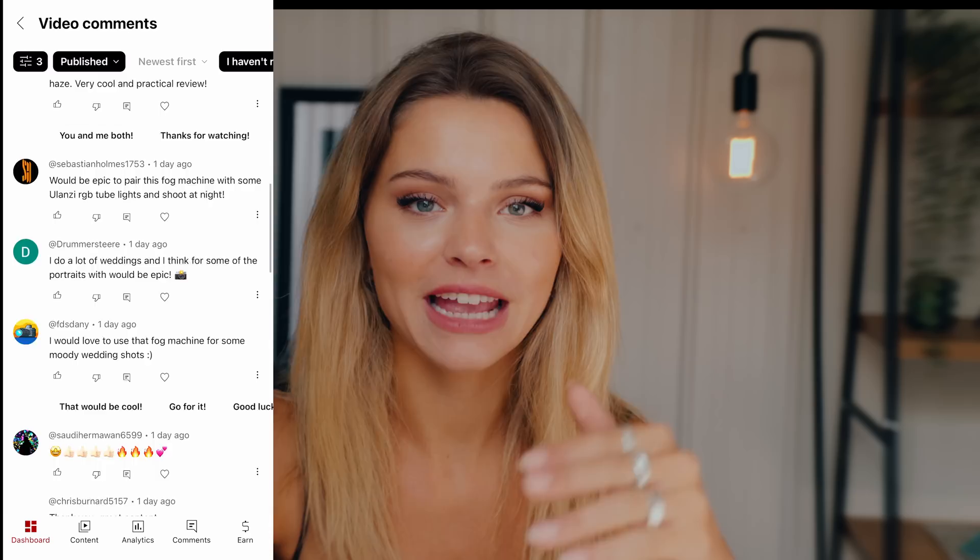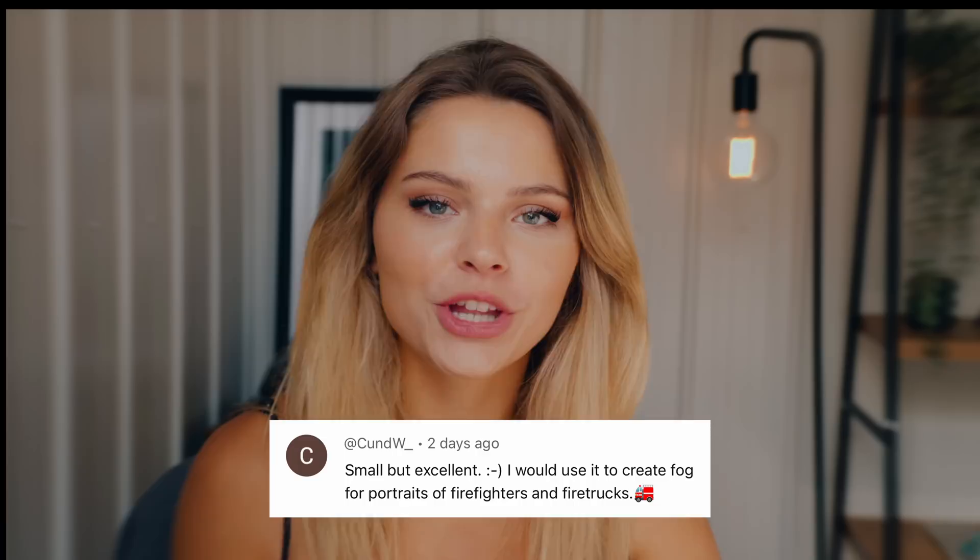You thought I was going to end the video! As I promised in my latest YouTube video, I'm giving away three fog machines from Ulanzi. One of the rules was that you had to share which photo shoot you'd use the fog machine for. The first winner is Kund W — I'm sorry if I'm butchering the name — and his idea was to use the fog during a portrait shoot of firefighters and fire trucks, which I think will be so cool.